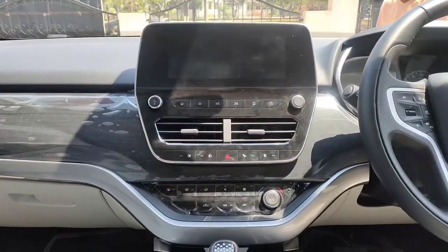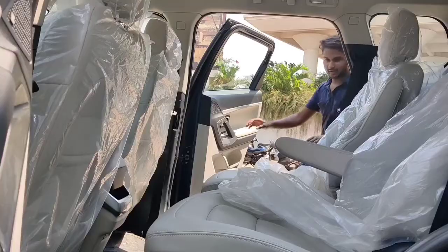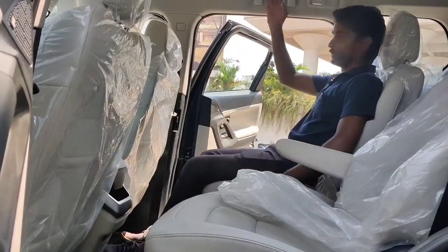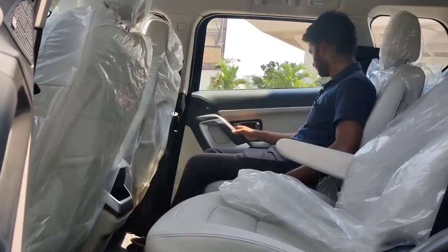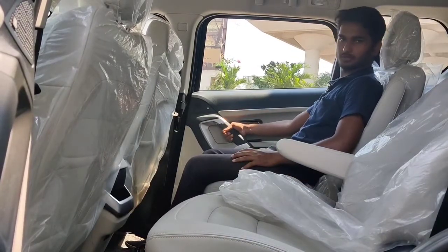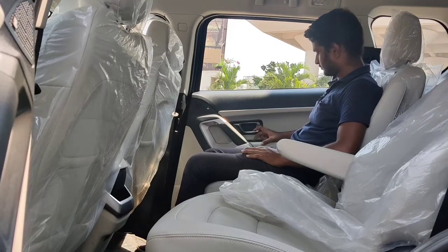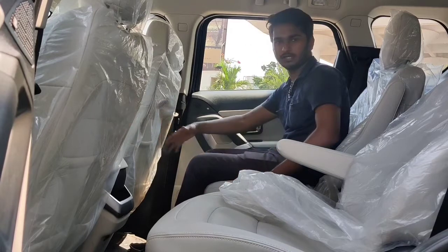Now let's get into the rear side and see how it feels. The door opens quite wide and getting inside is very easy. You get a proper handle to hold while getting in. You get JBL speakers, AC vents, and electric window operation. As you can see, the knee room is very generous and the leg room is enormous.